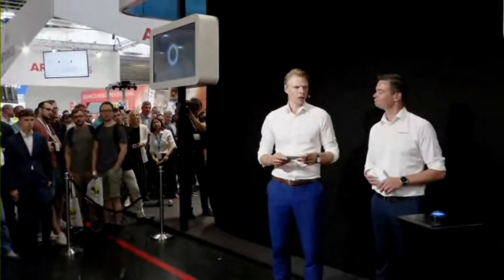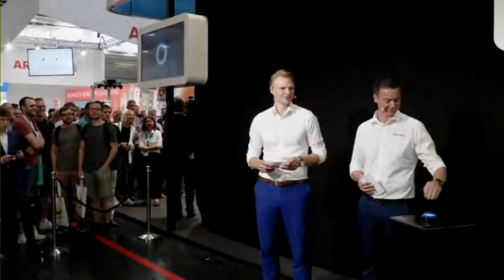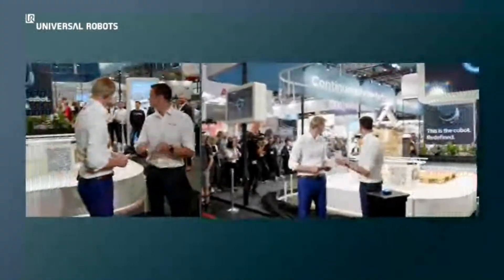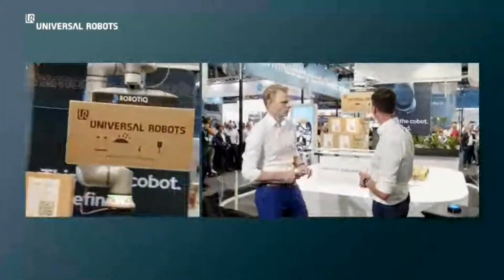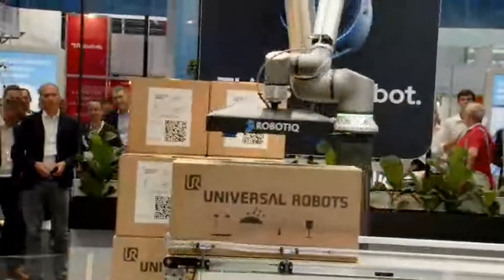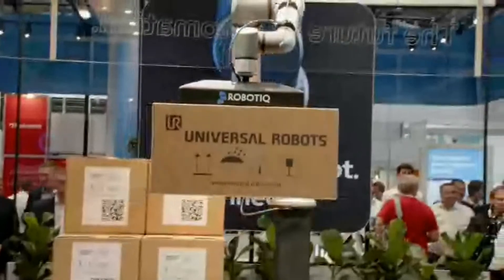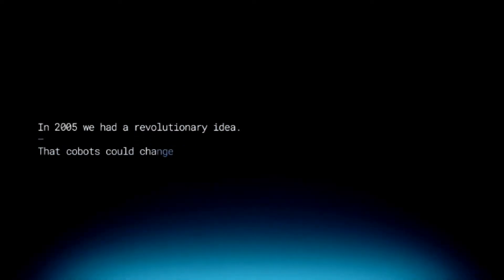Some of you have realized by now — this is our next generation cobot. We've called it the UR20. Anders, why don't you show everybody what we've all been waiting for? For those online we've created a really cool video. For those of you here, I just want to tell you a few of the details.